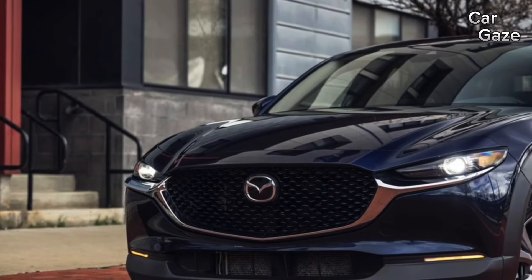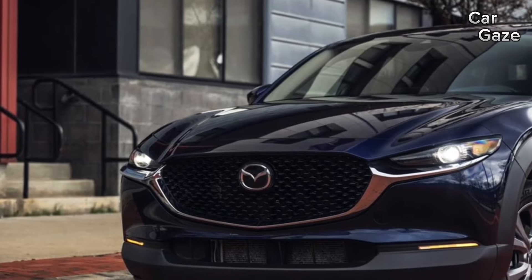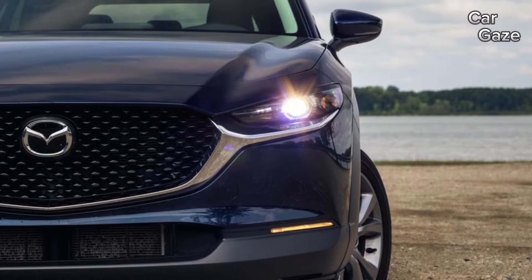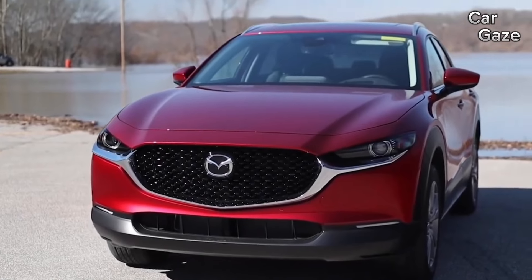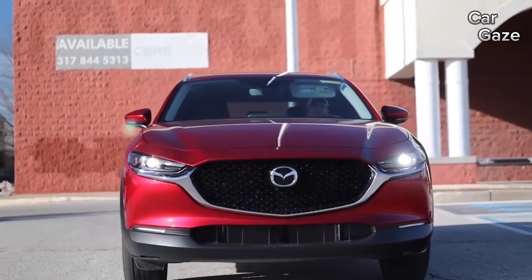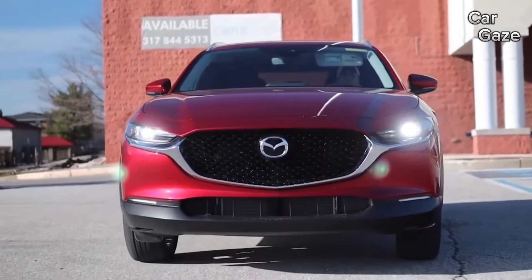The CX-30 mirrors the nimble and fun-to-drive characteristics of the Mazda 3 hatchback, providing crisp steering and fluid body movements. Fuel efficiency for the non-turbo CX-30 achieves estimates of 26-city, 33-highway, and 29-combined MPG.